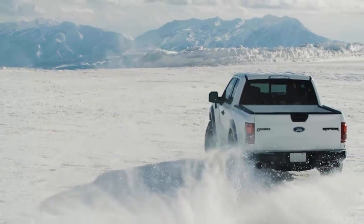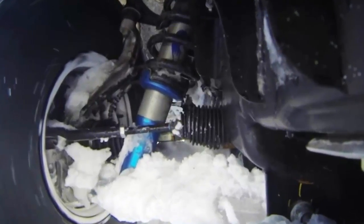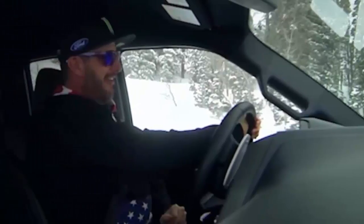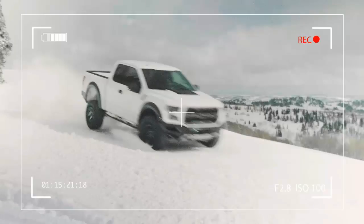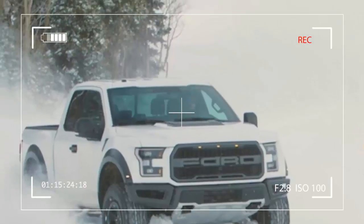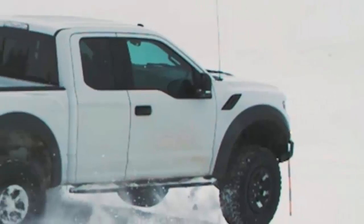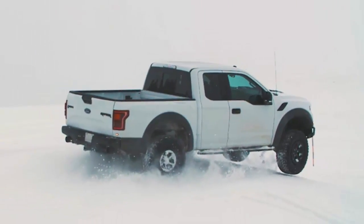the 2017 Ford F-150 Raptor comes as standard with BF Goodrich All-Terrain T/A KO2 tires designed specifically for this application. Also known as BF Goodrich's toughest all-terrain tire ever, the all-terrain rubber exceeds the Rubber Manufacturers Association's so-called severe snow traction performance requirements.